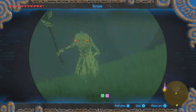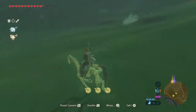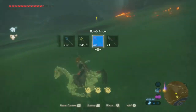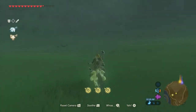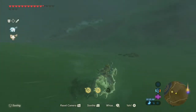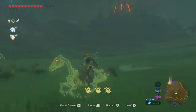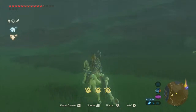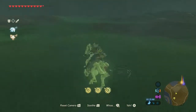We've never seen one of these in the actual overworld - a skeleton mount! I thought this was something you could only find in the master trials. Cool surprise find. See you guys next time!